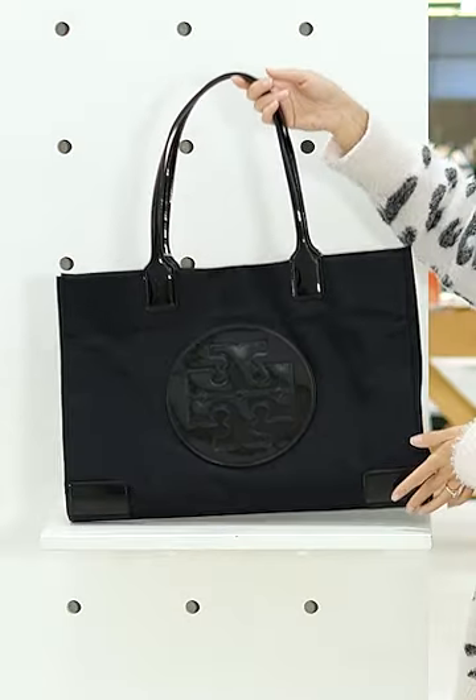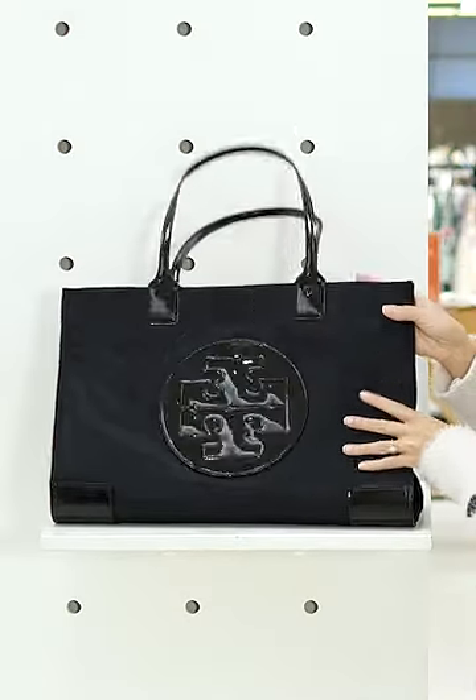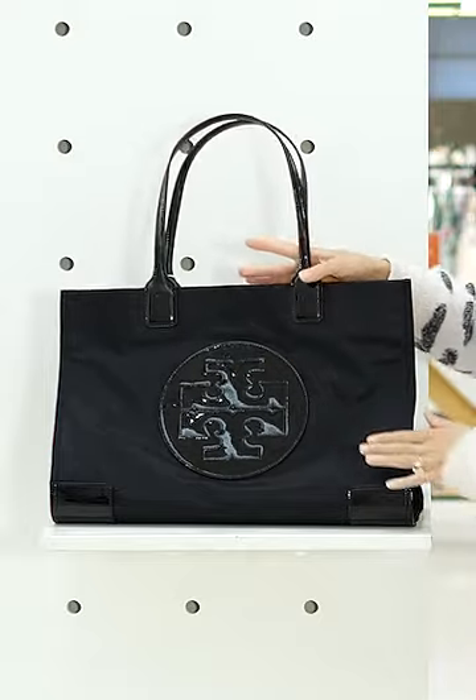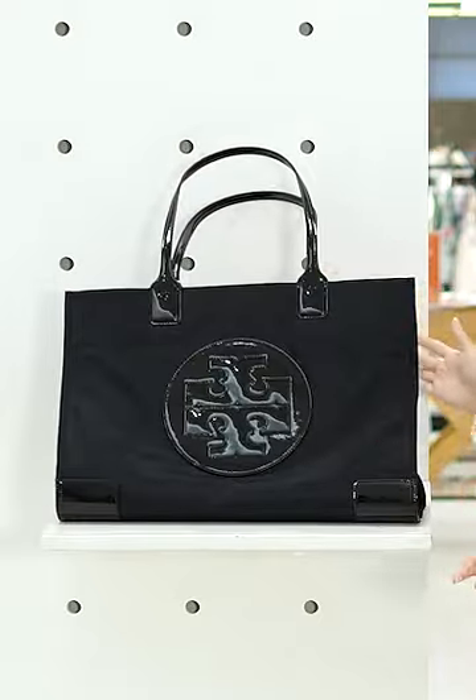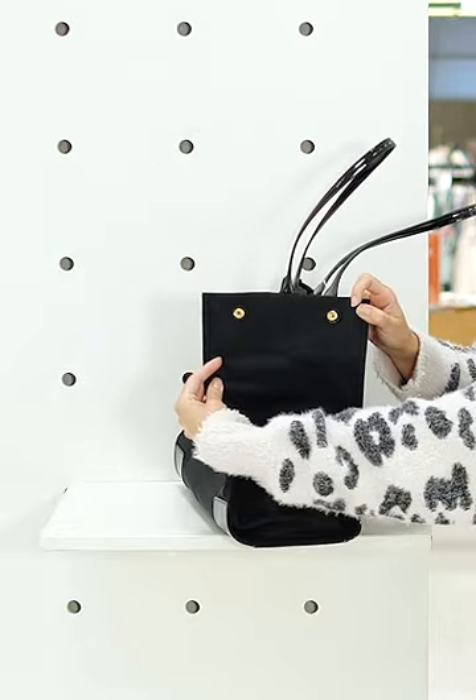This lightweight tote is made of a soft and flexible nylon. It has faux patent leather details as well as a flat bottom which allows it to stand up by itself. It also has snaps on the side to extend it.